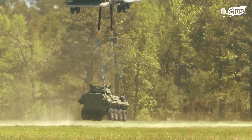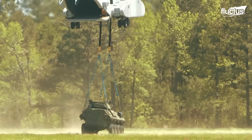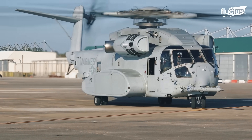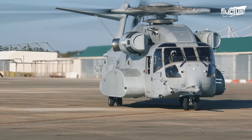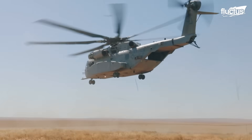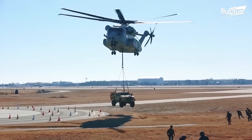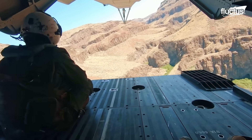This heavy-lift cargo helicopter is the biggest helicopter ever built. Its look and its tech are the latest in a long line of heavy-lift helicopters developed by Sikorsky Aircraft Corporation, a subsidiary of Lockheed Martin.